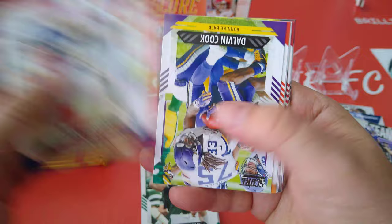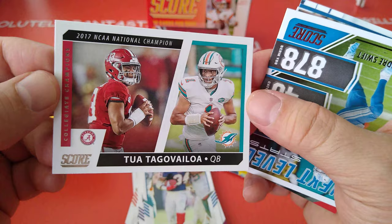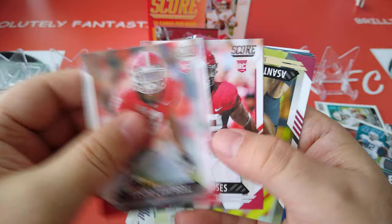Hope you're all continuing to collect what you like, guys. Let me know in the comments below — are you collecting anything worth noting that you're enjoying? Did you stop, or are you continuing to enjoy the hobby? Next level stats — De'Andre Swift, 878 yards for the first season for the Lions. Not bad.